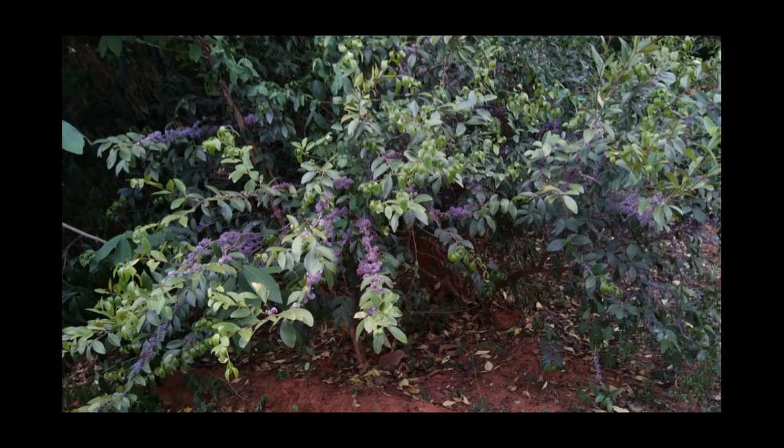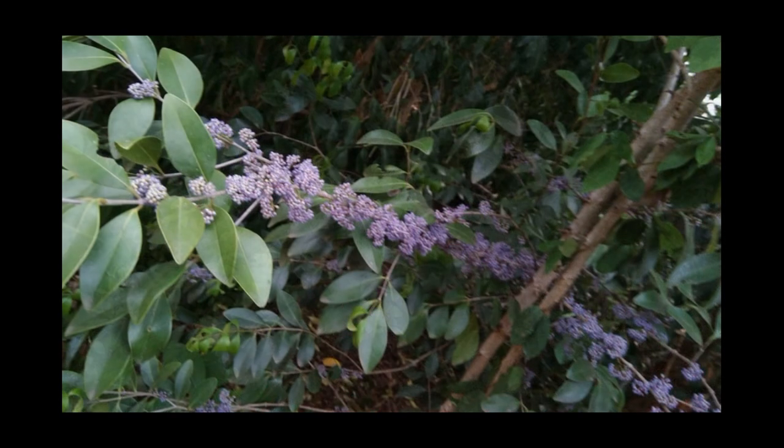The tree has a few medicinal values such as containing anti-diarrheal properties. It is used to treat venereal diseases and excessive menstrual discharge.